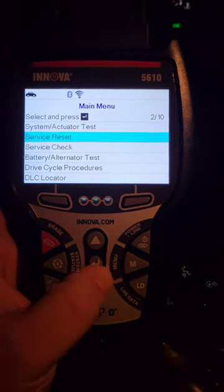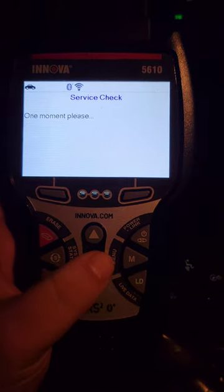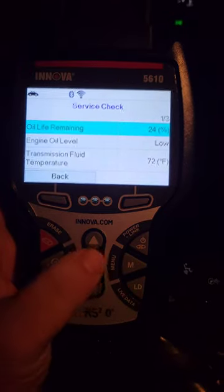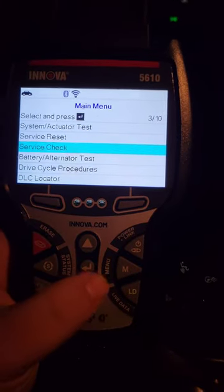Service reset and service check — this is something I like a lot. It'll tell you your transmission temperature, oil temp, oil level if it has a sensor for it. This will stay low — trust me, it's not. You can see oil life remaining, fluid temp, that kind of deal. And that's all there is in there.